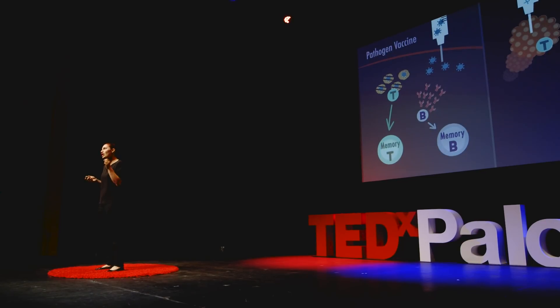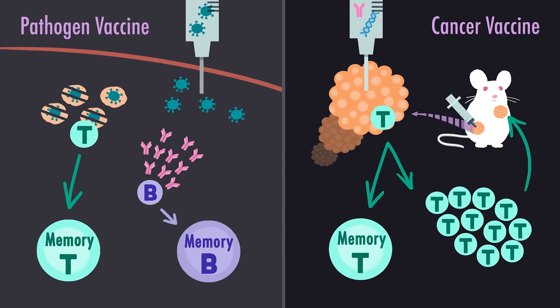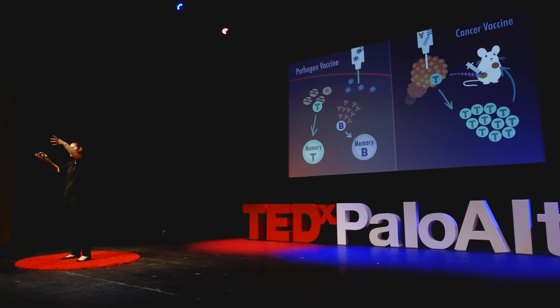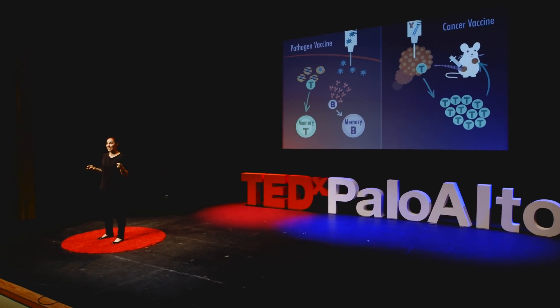Cancer vaccines use the same immunological mechanism, but they're slightly different. The pathogen vaccine is given before the onset of the disease, whereas our therapeutic cancer vaccine is given after the tumor is detected. We inject immune-modulating molecules directly into the tumor. These molecules stimulate T cells within the tumor to destroy it, to expand, to go out in the body and look for other cancer cells and destroy them. And just like with the pathogen vaccine, in the cancer vaccine the most important thing is the generation of memory cells — but now the memory is against the cancer.